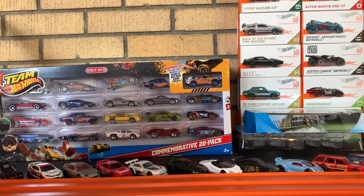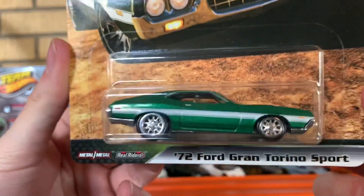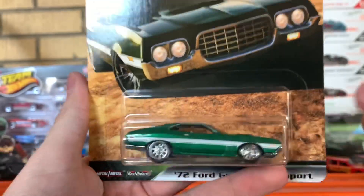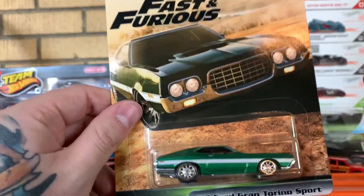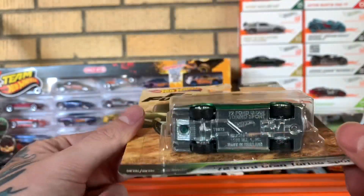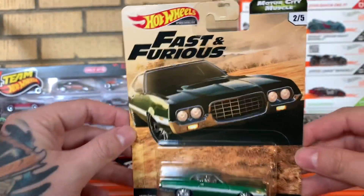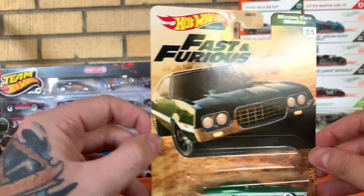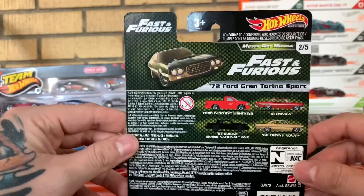Next up you have a 1972 Ford Gran Torino Sport. As you guys know, this car did come in a five-pack, but that is just a basic Hot Wheels model — doesn't have a nice paint, it's not metal on metal, and it definitely does not have the real riders. But yeah, this is from Fast and Furious. Nice card on the back.